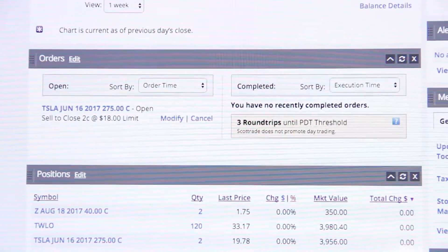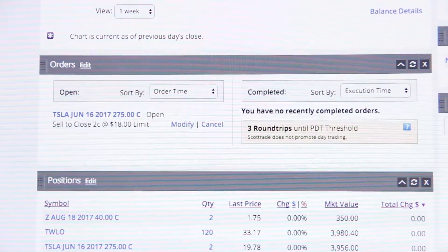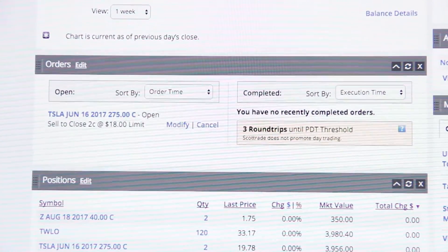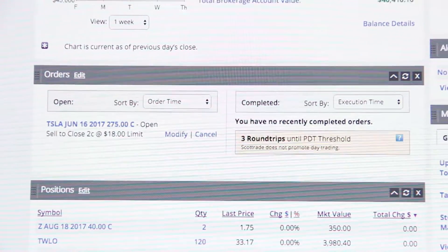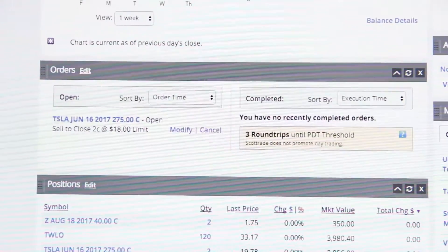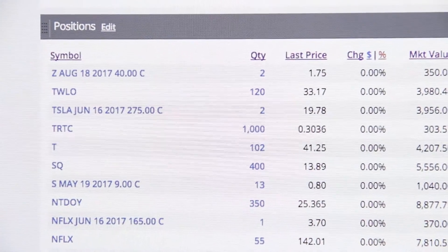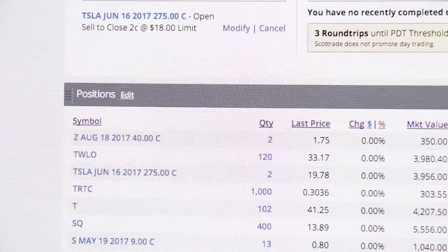Yesterday it went down a lot because some firm gave it a sell rating and some other analyst gave it a $160 price target, even though it's at $260 right now. The current price is $19.78, and I set the limit lower just to guarantee that it would sell.